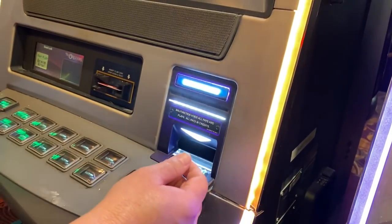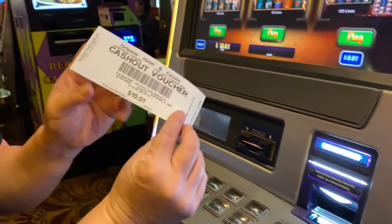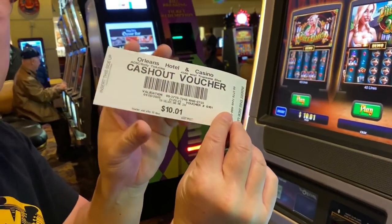My six dollar investment on the slot machines turned into ten dollars and one cent!